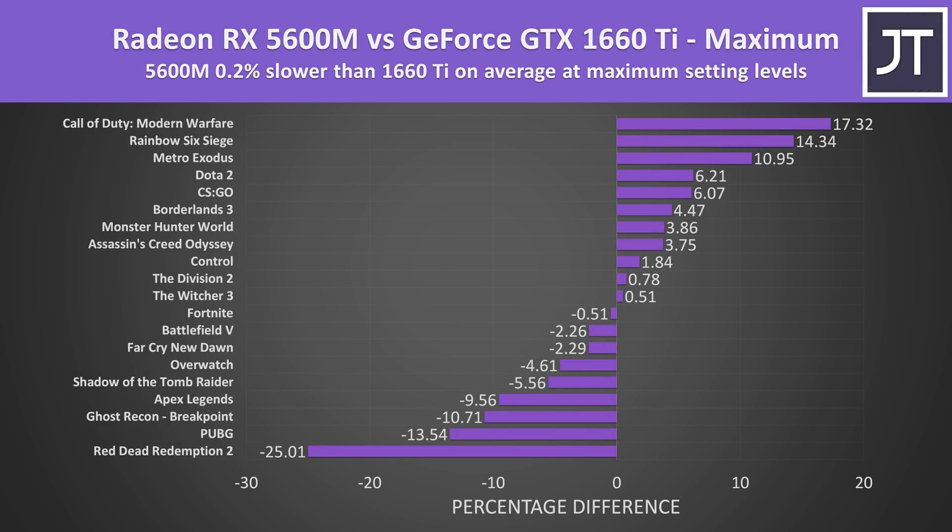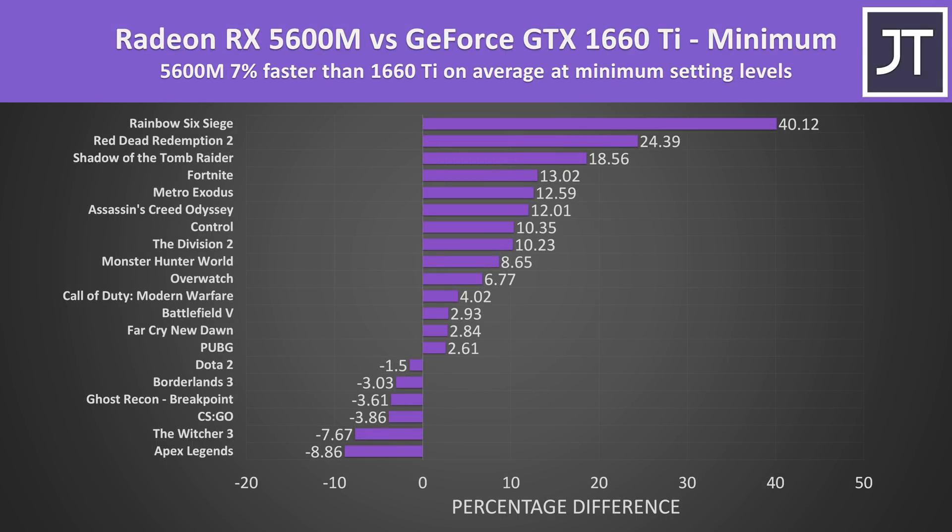On average out of the 20 games tested at the highest setting level — typically most GPU heavy — the Radeon RX 5600M was 0.2% slower than the GTX 1660 Ti, so on average they're basically performing the same. Results can vary significantly depending on the specific game. At lowest setting levels, where the processor matters more, the 5600M had a 7% higher average frame rate compared to the 1660 Ti. This is likely a result of SmartShift: at lower setting levels the processor can get more power as the GPU needs less, while the A15 has more static power limits regardless of the workload.